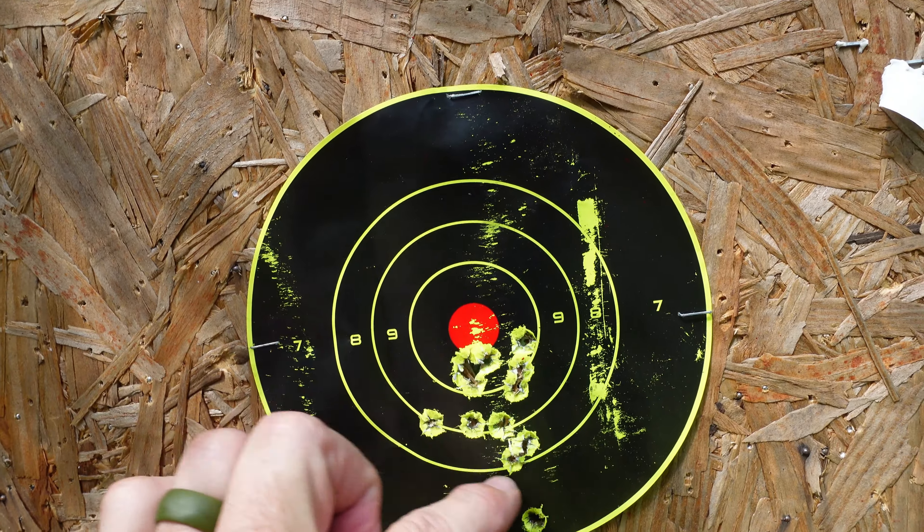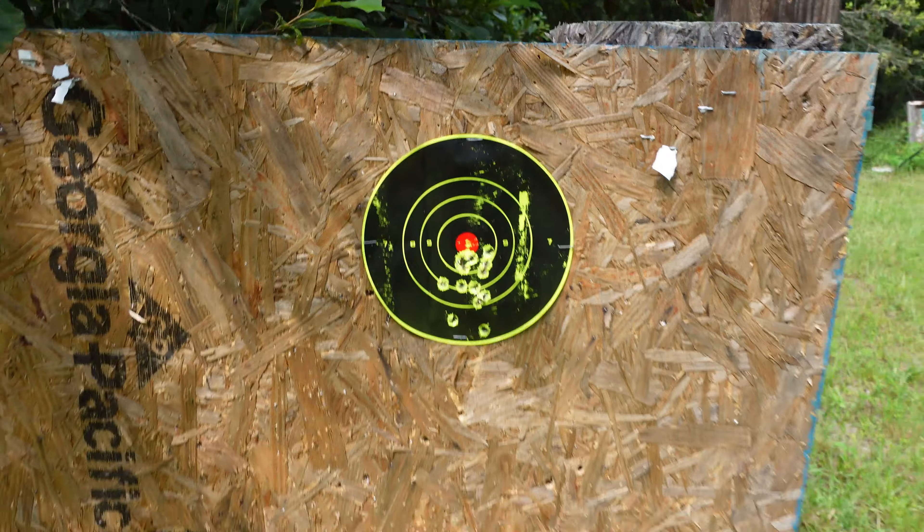We kept a pretty decent grouping in that little area. So there we go. That's 9mm Monday for you. Thanks for watching. Drop a like. We'll see you next time.